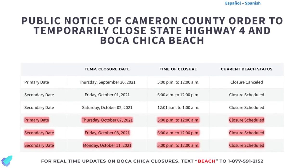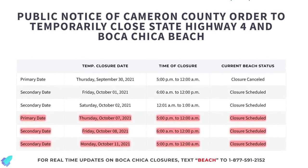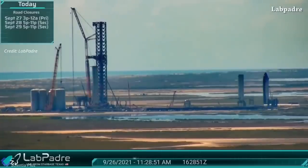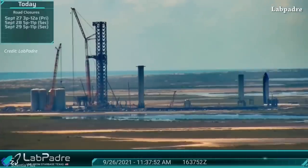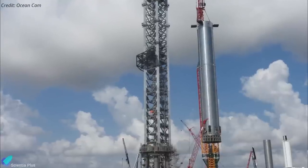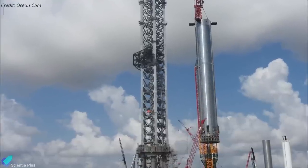Road closures are scheduled for October 7, 8, and 11 for the static fire test campaign. Meanwhile, Booster 4, removed from the orbital launch mount a week ago, was moved away from the integration tower location to facilitate booster catching arm installation and movement checks. Once the arm installation is complete, the booster will return to the launch mount to begin its test campaign.